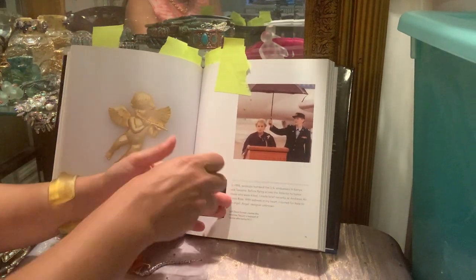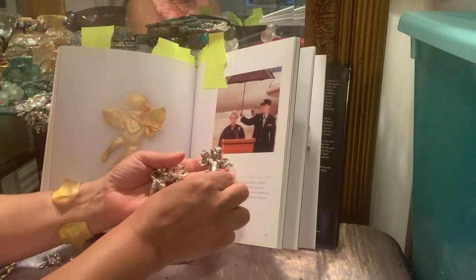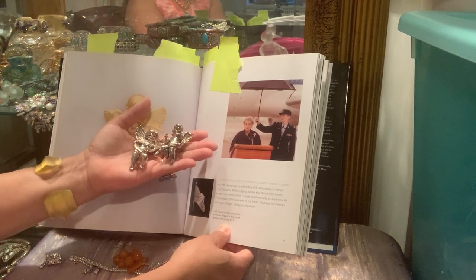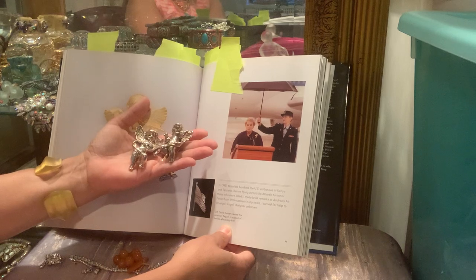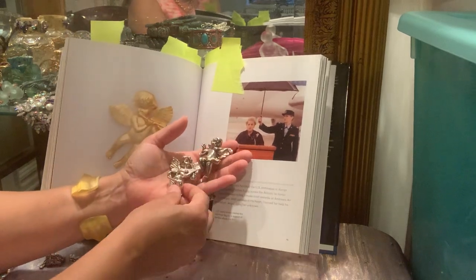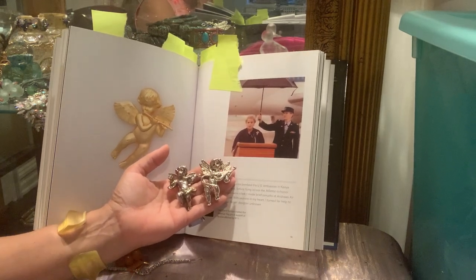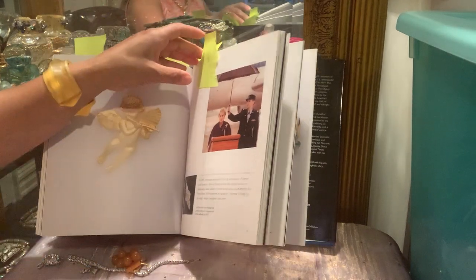Here's a relevant story about when she wore an angel brooch. I pulled out two examples of angel brooches from my collection that look similar to hers. She writes that in 1998, terrorists bombed U.S. embassies in Kenya and Tanzania; before flying across the Atlantic to honor those killed, she made brief remarks at Andrews Air Force Base and, with sadness in her heart, turned for help to an angel. So when I have sadness in my heart and need guidance, I might wear one of these.